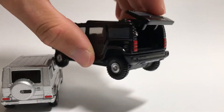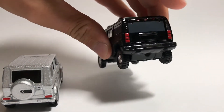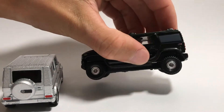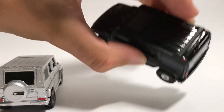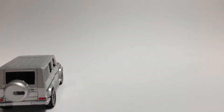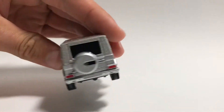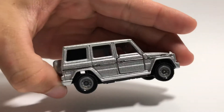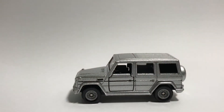On the Hummer, the boot opens — a nice feature. The back windows are a light grey, which matches the sunroof color. For the G class, the back windows are just plain black, which is a bit boring. The other side is basically the same on both cars.